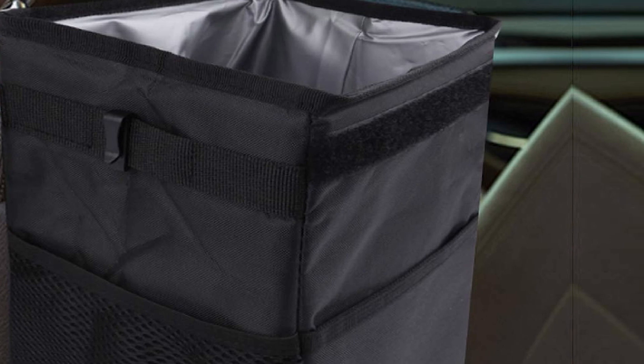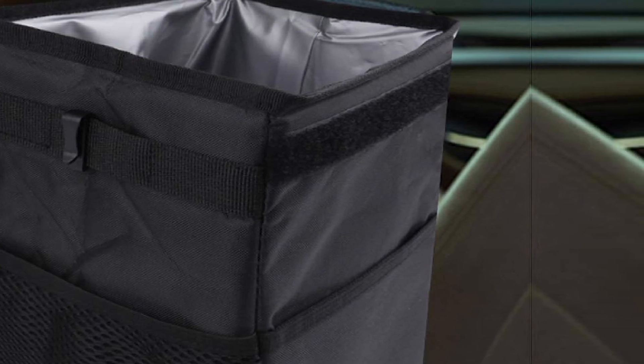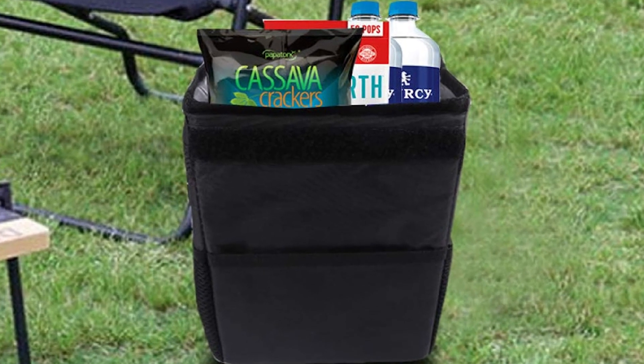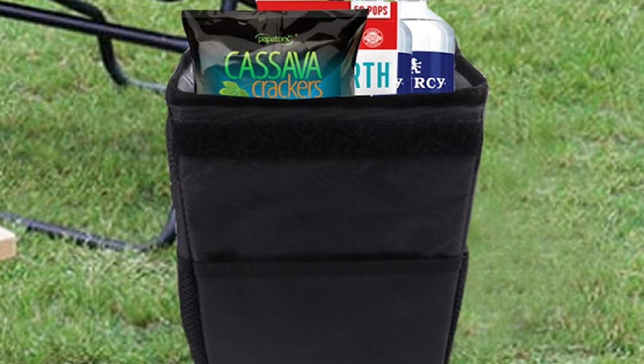The adjustable top strap is also designed to let you hang this can from the rear of the center console or the glove box. One bonus of Lightland's design is that you can fold this trash can down for easy storage when you don't need it. A removable lid keeps your trash hidden away. Alternatively, you can also use this container as a car interior organizer.